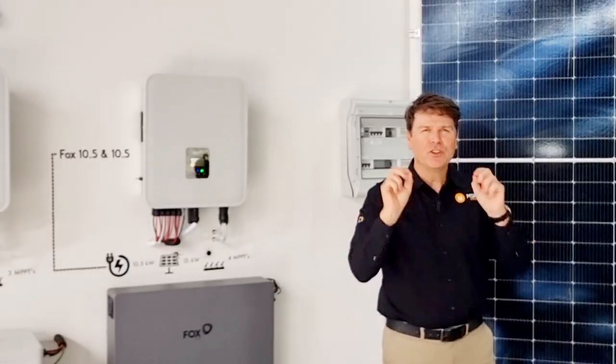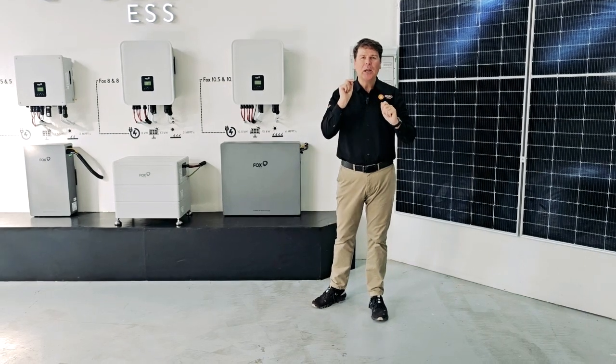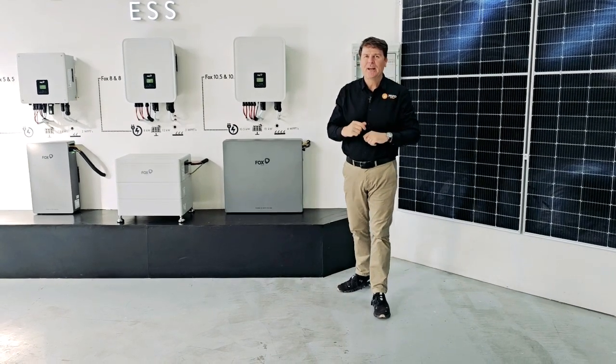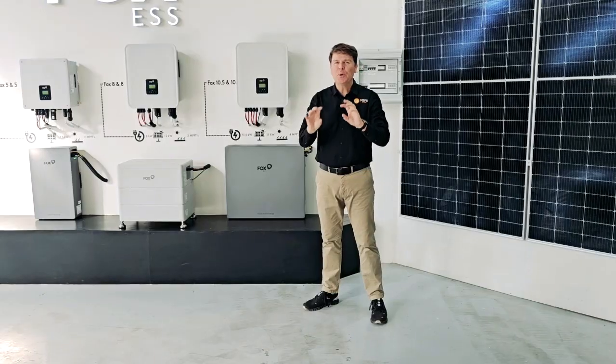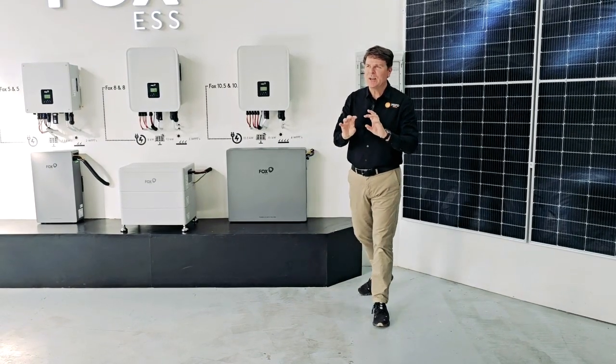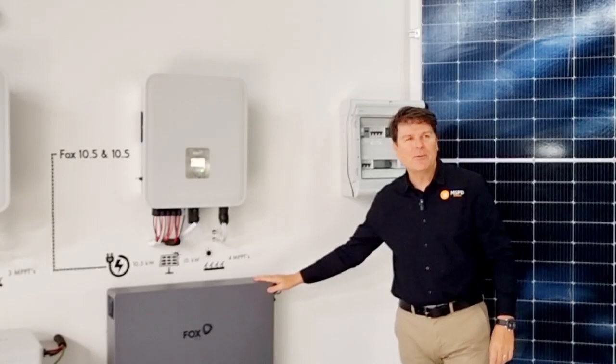I'd like to take the opportunity to introduce you to the Fox EP10 range of batteries. I'm Mark Becker from MSBD Africa and I am so excited to be here today with you guys to show you in person the Fox EP10 range of batteries.